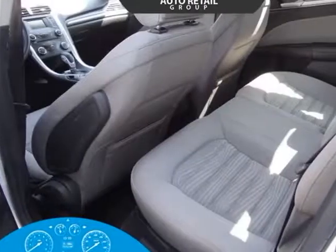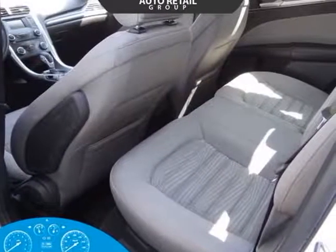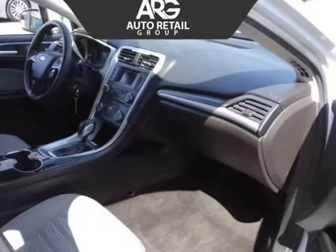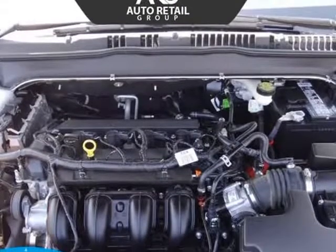Appreciate the convenience of full-power accessories, keyless entry, a rear-view camera, 60/40 split-fold rear seats, and a great stereo with CD, auxiliary audio jack, USB, and iPod interface.